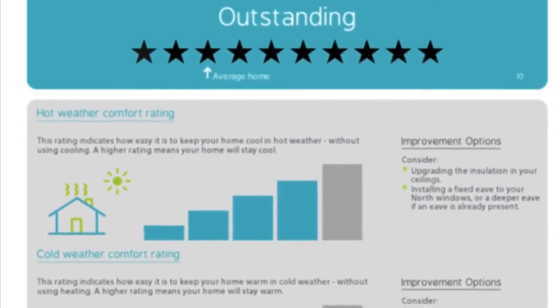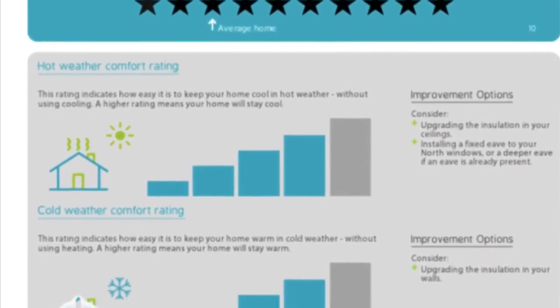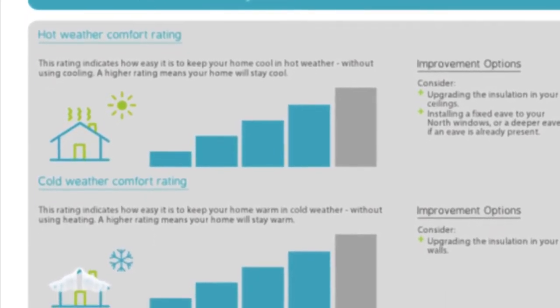Our scorecard rating was 10 out of 10 for efficiency, with a hot weather rating of 4 out of 5 and a cold weather rating of 4 out of 5. Thanks very much for watching the video and enjoy your own journey to a sustainable home.